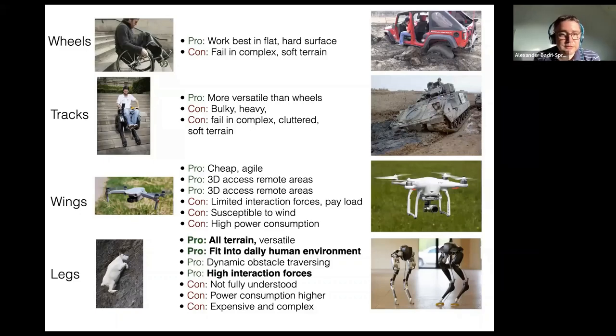Wings are currently much in focus — quadcopters, for example — we have good processing power to get around. Again, a fantastic engineering solution, also existing in nature but differently implemented. However, you have limited payloads, so interaction with the environment is limited. If you want to move things around, be on the ground, and change things in the surrounding, a wing system limits you by its own weight and power. Legs, therefore, seem to be the perfect solution.